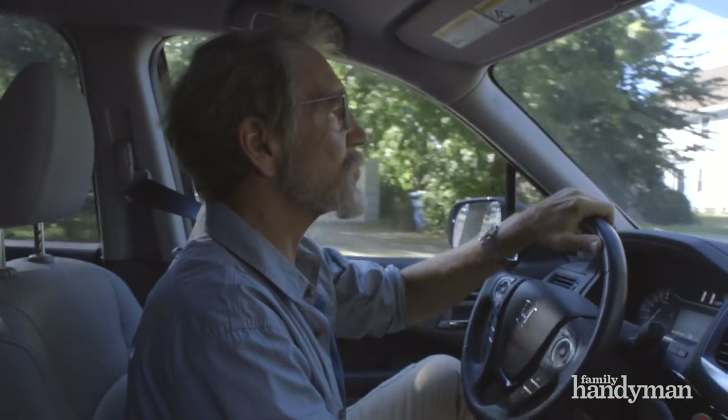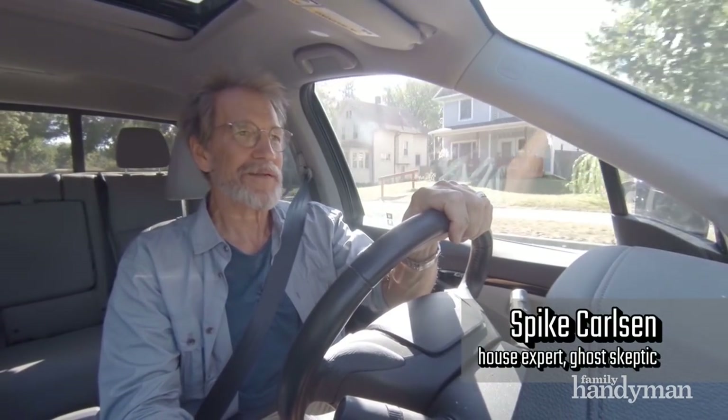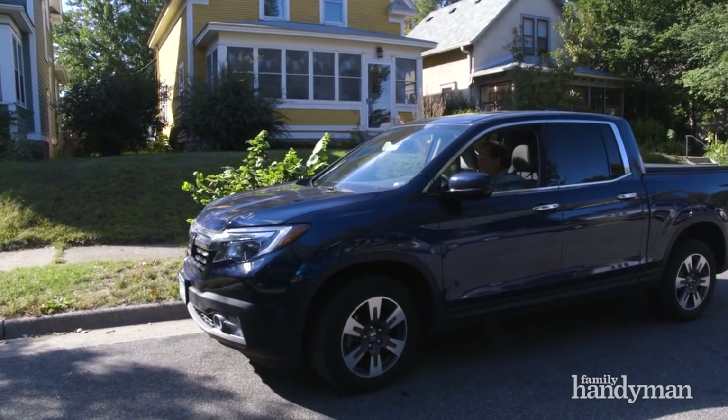I got a call this morning from a couple of new homeowners. They said there are so many mysterious things going on around their house that they think it's haunted. I don't know much about haunted houses, but I know a lot about normal houses, so I told them I'd swing by to check it out.